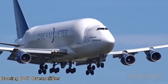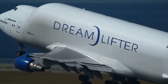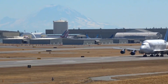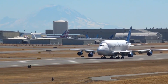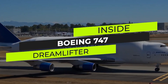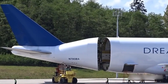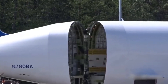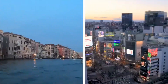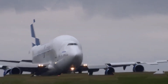Boeing 747 Dreamlifter: A Giant of Global Aviation Logistics. The Boeing 747 Dreamlifter is one of the most extraordinary cargo aircraft in the world, engineered specifically to transport oversized airplane components across continents. This heavily modified version of the 747-400 features an expanded fuselage, creating a cargo hold more than three times larger than a standard 747. Its most distinctive feature is the swing tail — a rear section that opens entirely to allow the loading of massive parts like wings and fuselage sections for the Boeing 787 Dreamliner.